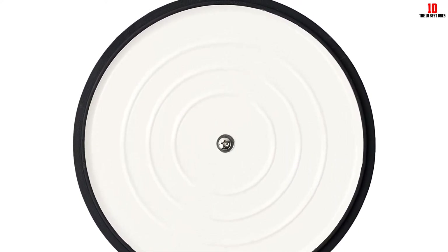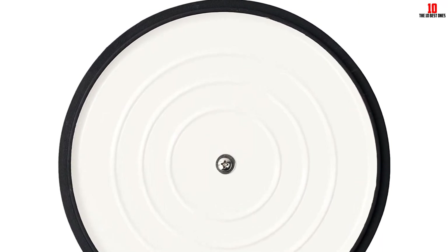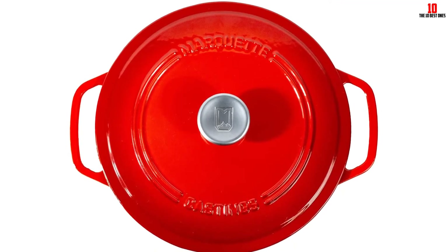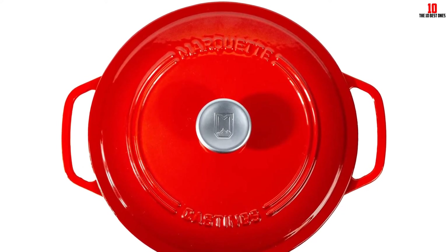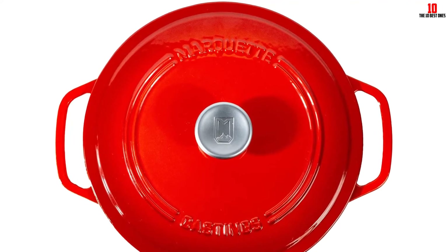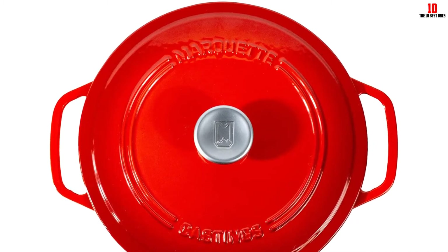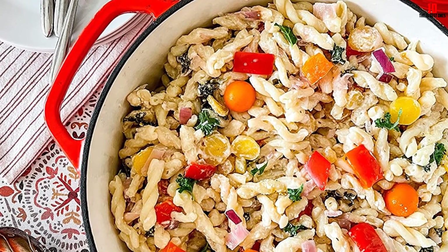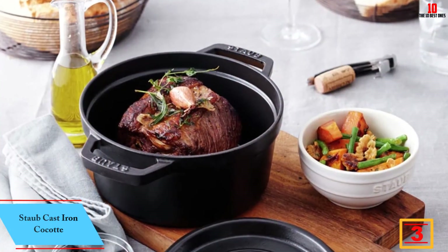For glass cooktops or induction ranges, the flat bottom design streamlines cooking. Oversized handles are easy to hold even with bulky oven mitts, so you'll have no problem moving from stovetop to oven. The lid fits firmly into place, creating a tight seal and allowing you to cook slow and low with all the juices and moisture locked inside. Note that this dutch oven is intended for use in the United States — if you're based elsewhere you may need an adapter or transformer. For US buyers, though, this is among the finest cast iron dutch ovens available.